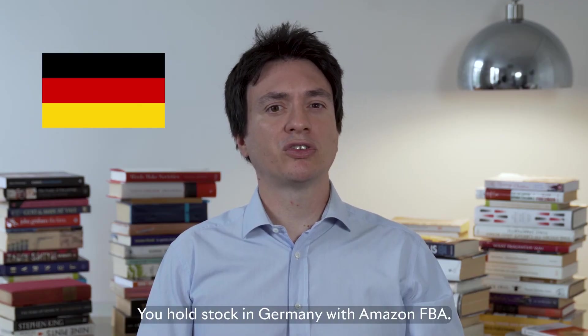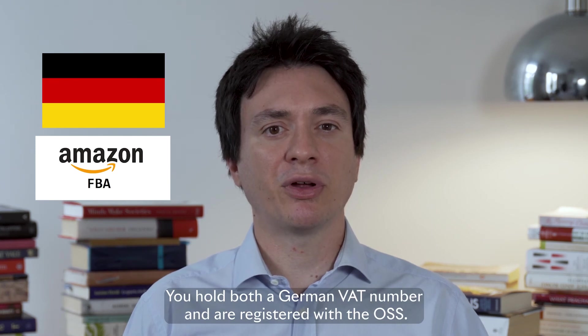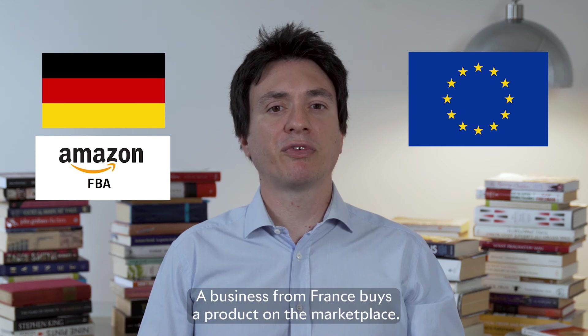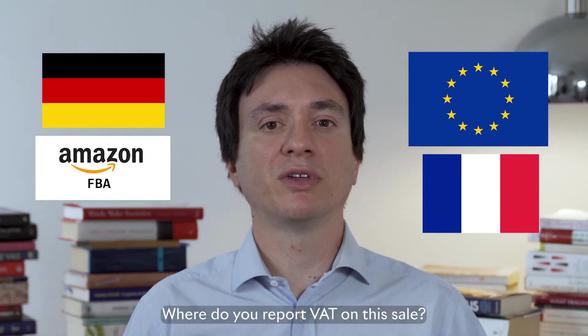Question number five. You're a German company. You hold stock in Germany with Amazon FBA. You hold both a German VAT number and are registered with the OSS. A business from France buys a product on the marketplace. Where do you report VAT on this sale?